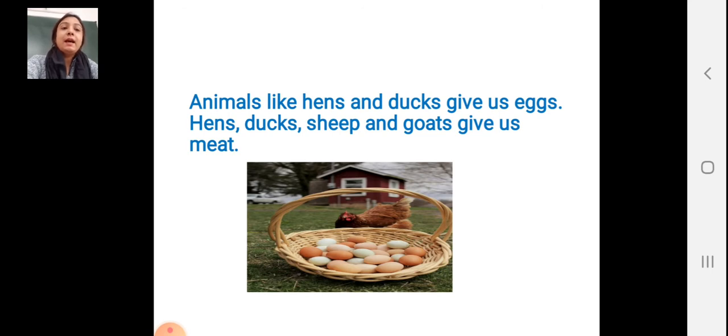Animals like hens and ducks give us eggs. Hens and ducks, they are giving us eggs. You can see the picture — the duck is there, the hen is there. They are giving us eggs.